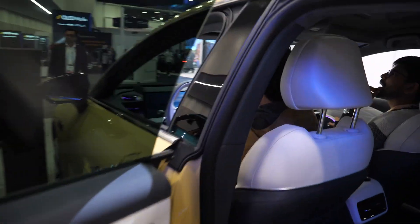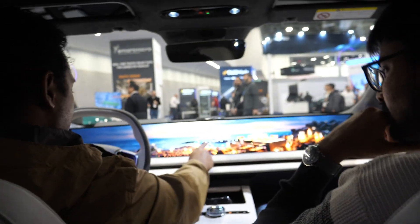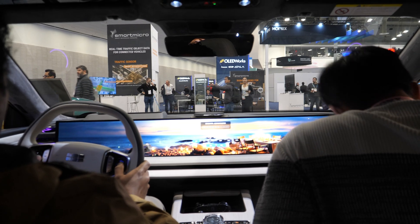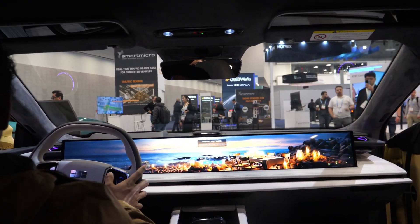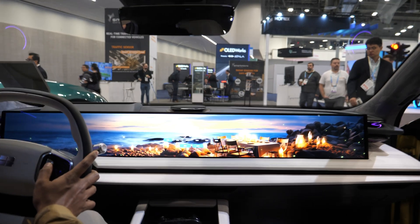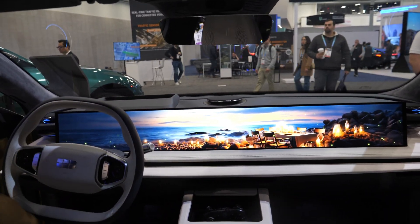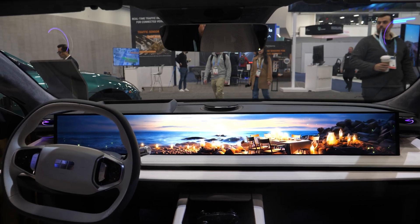It's already in mass production, but only in China, not in the USA. It's a 45-inch one-piece panel. That's amazing. Wow, can you imagine having a 45-inch TV in your car? That's cool.